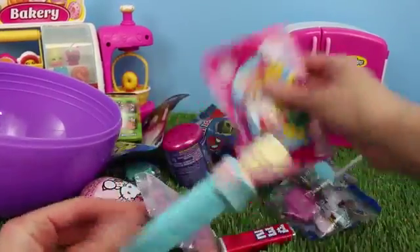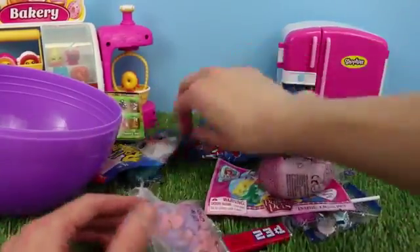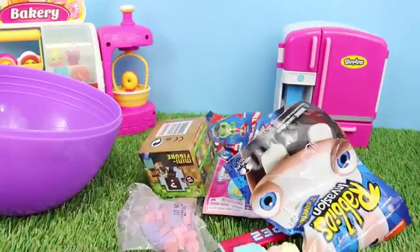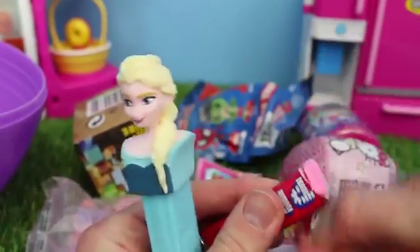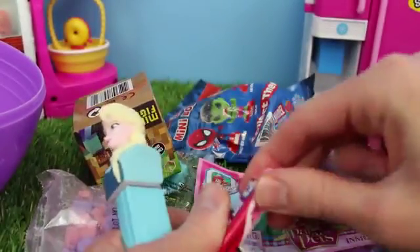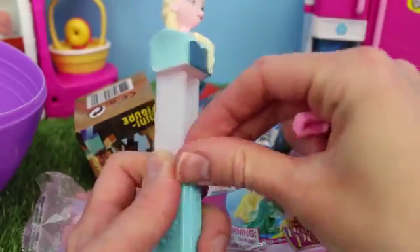Check it out — we have Elsa Pez, blind bags, little Fashems, Kinder Surprise eggs, Rabbids, and a little blind box. This is awesome! Let's start by opening up the Elsa Pez. How cool is that? I love Pez. This is actually my favorite flavor, so double win. Let me just load up a couple of these.